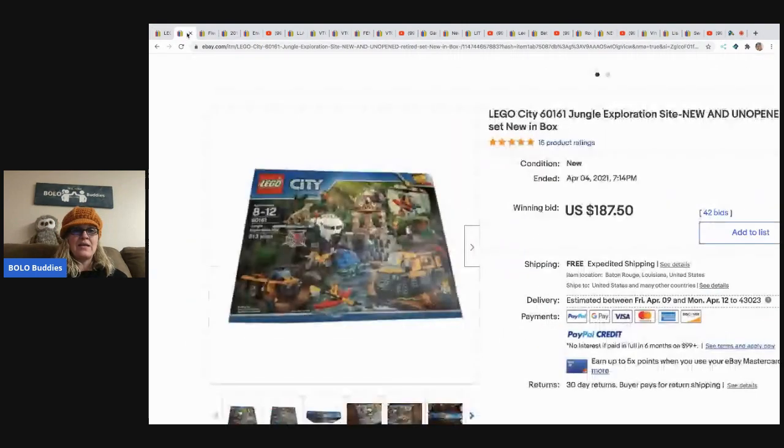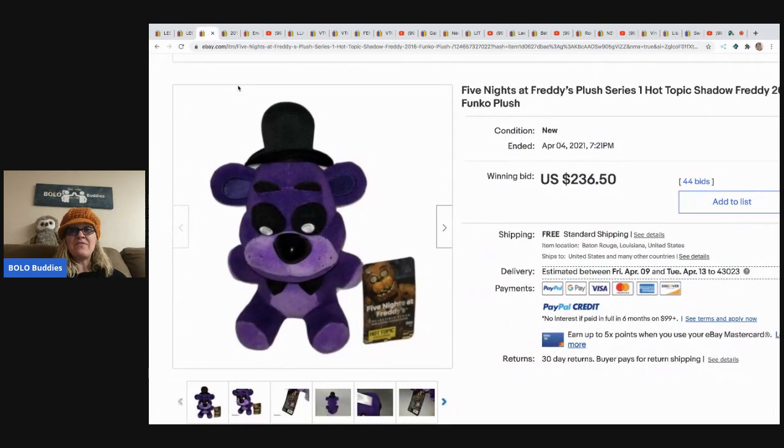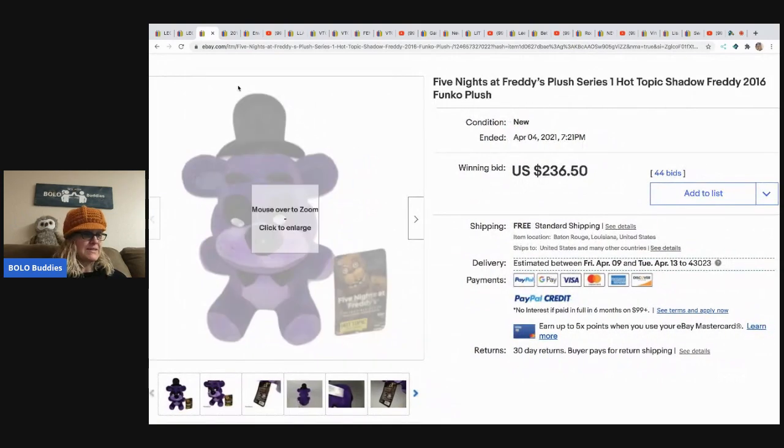The next one is this Lego City Jungle Exploration Site - new and unopened, retired. This was a retail arbitrage pickup that he held for a while, because lots of Legos go up in value once they're retired. He paid about $40 for it and it sold for $187.50. He bought it, held it, waited for it to retire, and look how much it went up - from $40 to $187.50. Definitely a good tip.